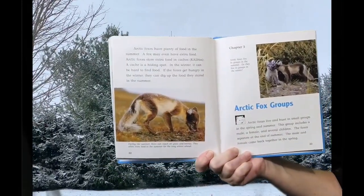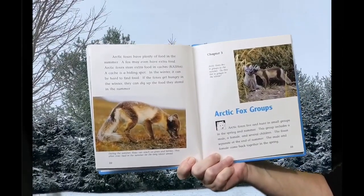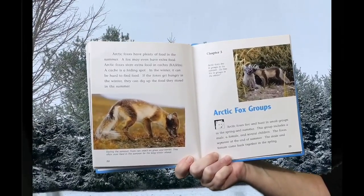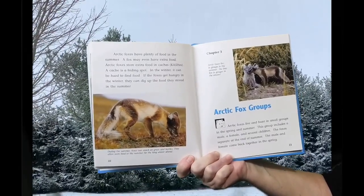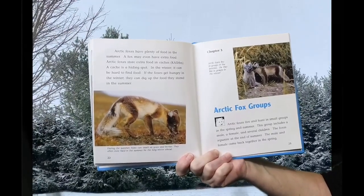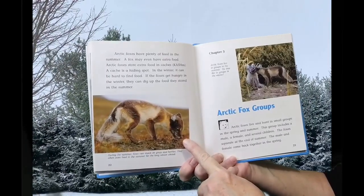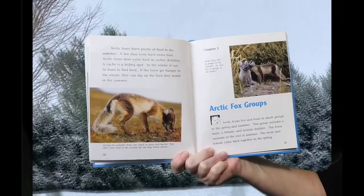Arctic Foxes have plenty of food in the summer. A fox may even have extra food. Arctic Foxes store extra food in caches — a cache is a hiding spot. In the winter, it can be hard to find food. If the fox gets hungry in the winter, it can dig up the food stored in the summer. During the summer, foxes can also snack on grass and berries, and often store food for the long winter ahead.